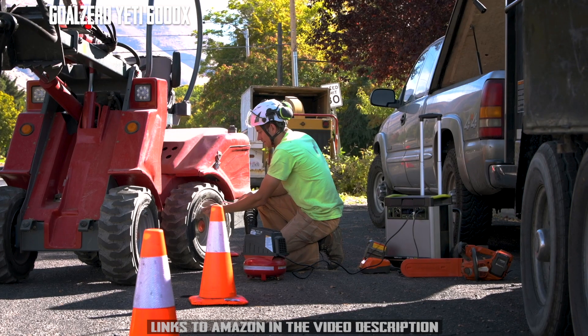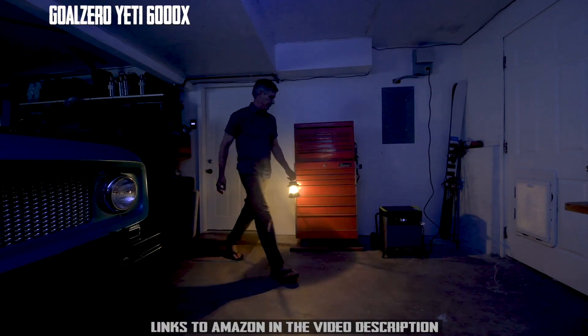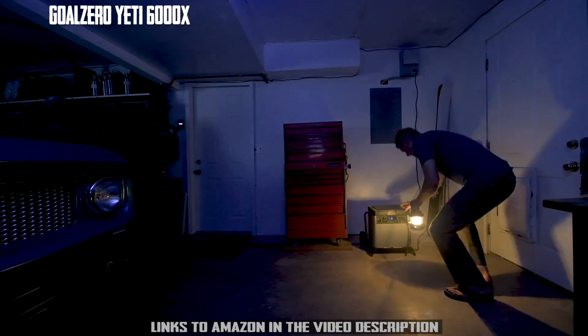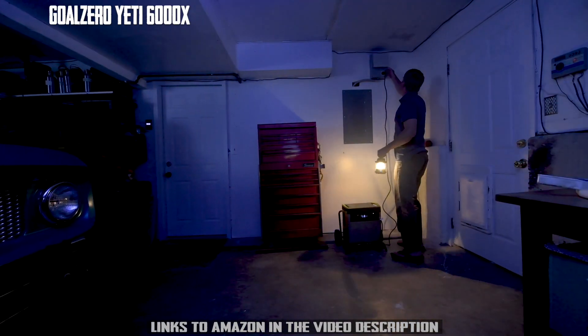Allows you to run large devices and appliances with confidence. Our new inverter can handle up to 3,500-watt surges from power tools, refrigerators, and air conditioners, making it possible to power anything, anywhere.